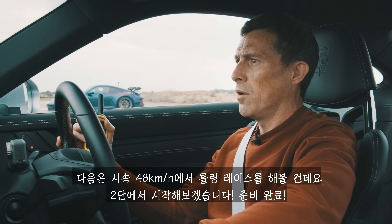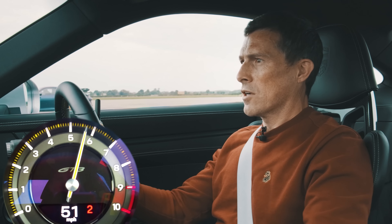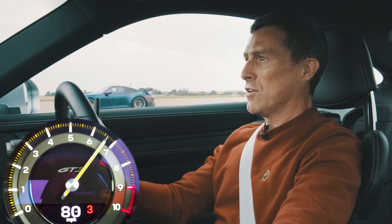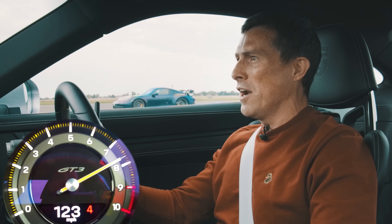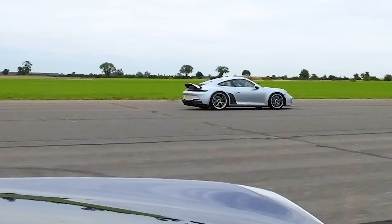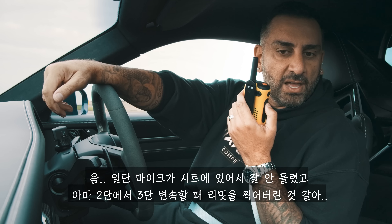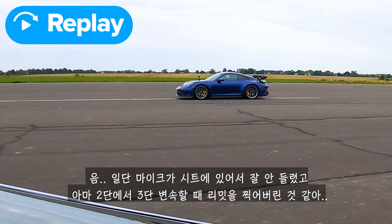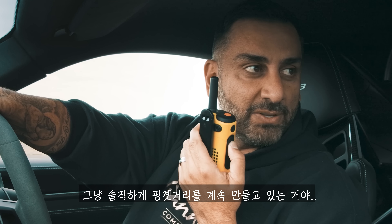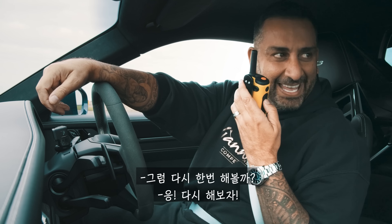Now we're going to have a rolling race from 30 miles an hour, starting in second gear. Ready? Three, two, one, go. Come on, preload it. What happened? The mic was on the seat so I didn't hear you clearly on the start, and then my second-to-third gear change I hit a limiter. Just the book of excuses coming out, I'll be honest with you. We're not having a good day, are we, either of us? We are really not. Do you want to do that one again? Yeah, let's do it again.